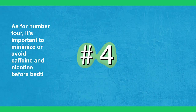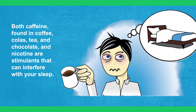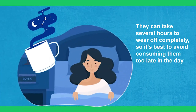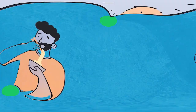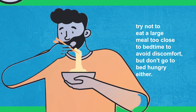As for number four, it's important to minimize or avoid caffeine and nicotine before bedtime. Both caffeine — found in coffee, cola, tea, and chocolate — and nicotine are stimulants that can interfere with your sleep. They can take several hours to wear off completely, so it's best to avoid consuming them too late in the day. Additionally, try not to eat a large meal too close to bedtime to avoid discomfort, but don't go to bed hungry either.